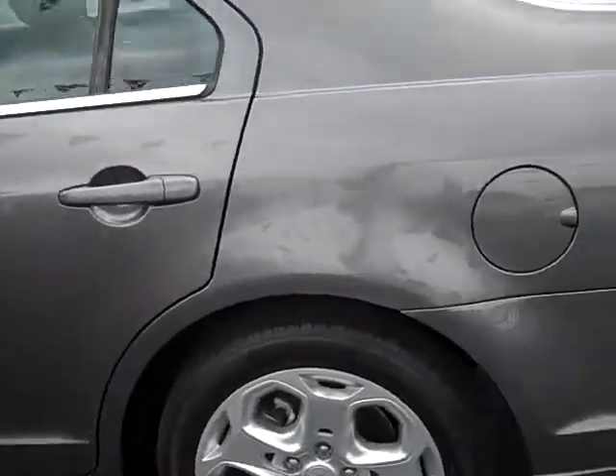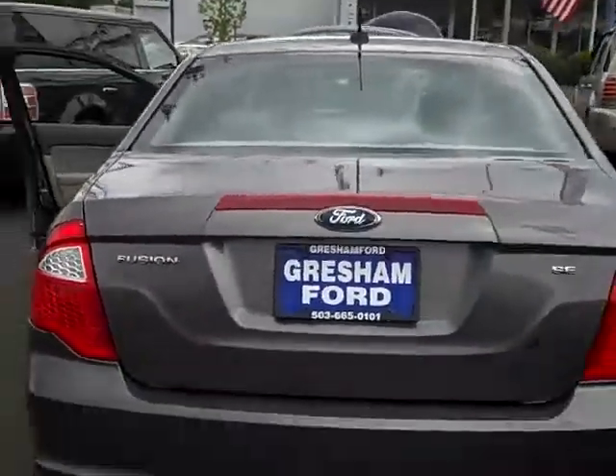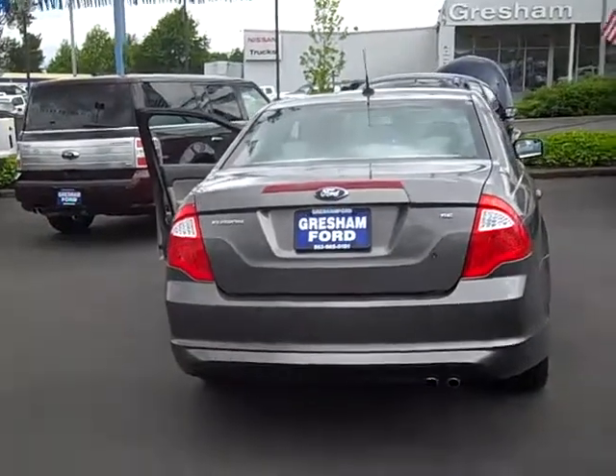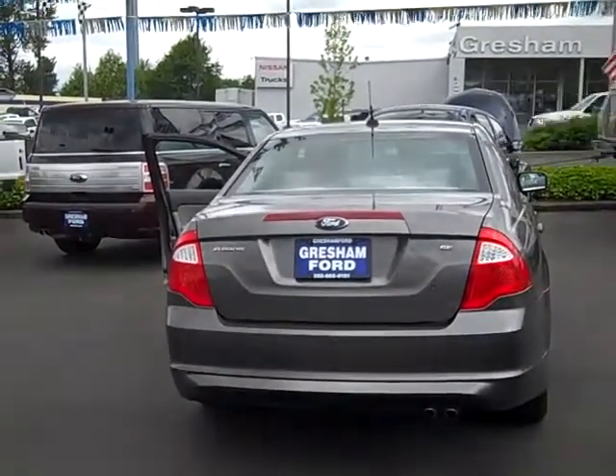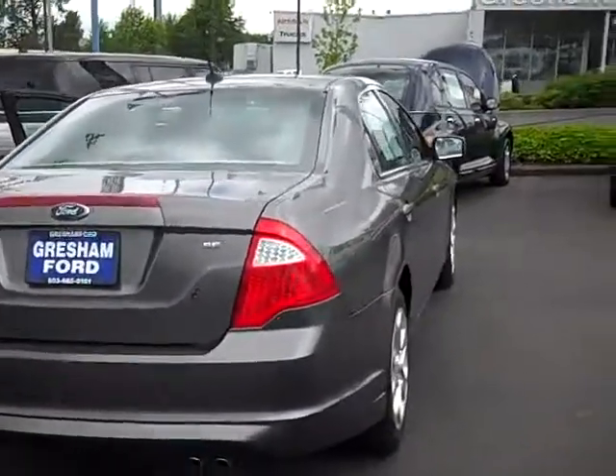Brand new tires on it. Once again, our phone number is 503-665-0101. And from your home or office, check out our website at www.greshamford.com. I'm walking around this vehicle so you can get a glimpse of the sight.